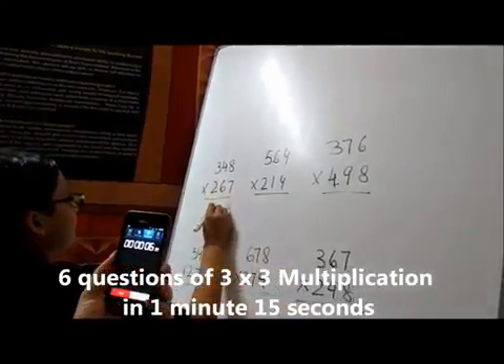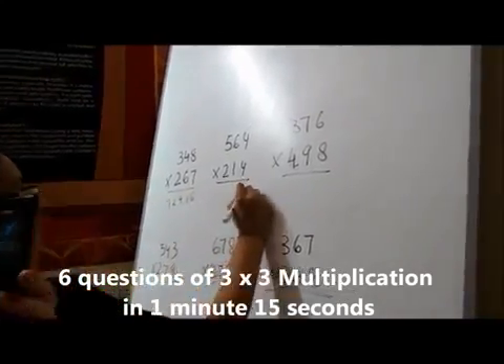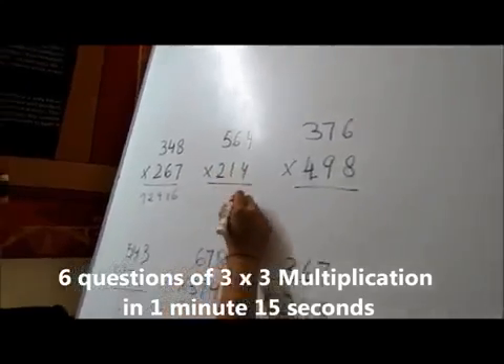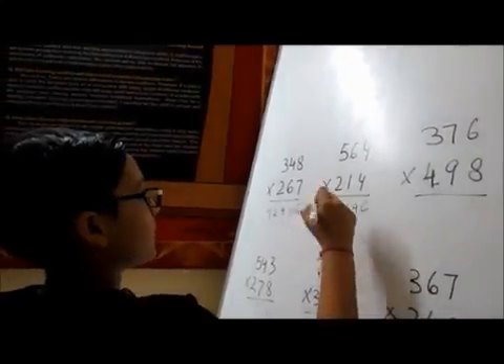Here is a demo for the multiplication of two triple-digit numbers. This is clearly a piece of cake for Prucker, as is the multiplication of two quadruple-digit numbers. His multiplication of two quadruple-digit numbers is among the fastest in the world.